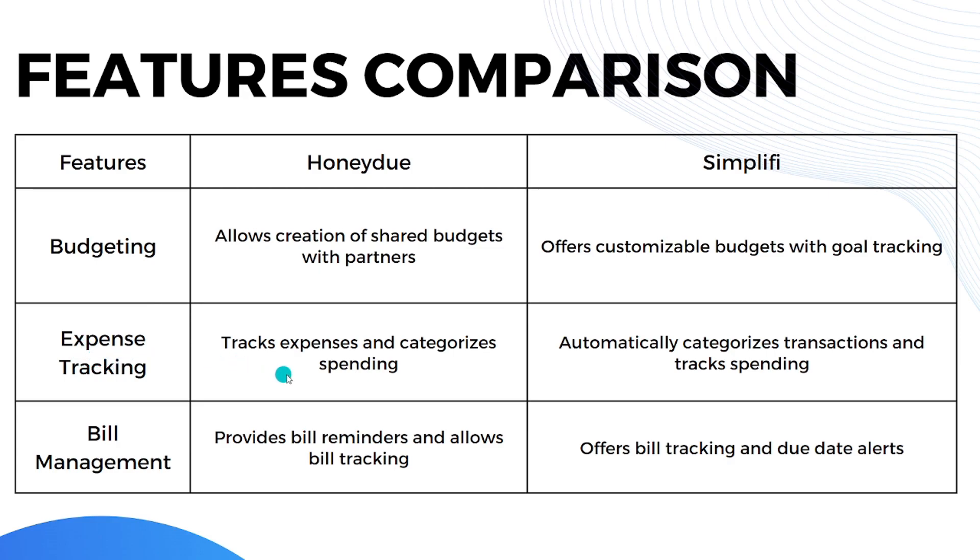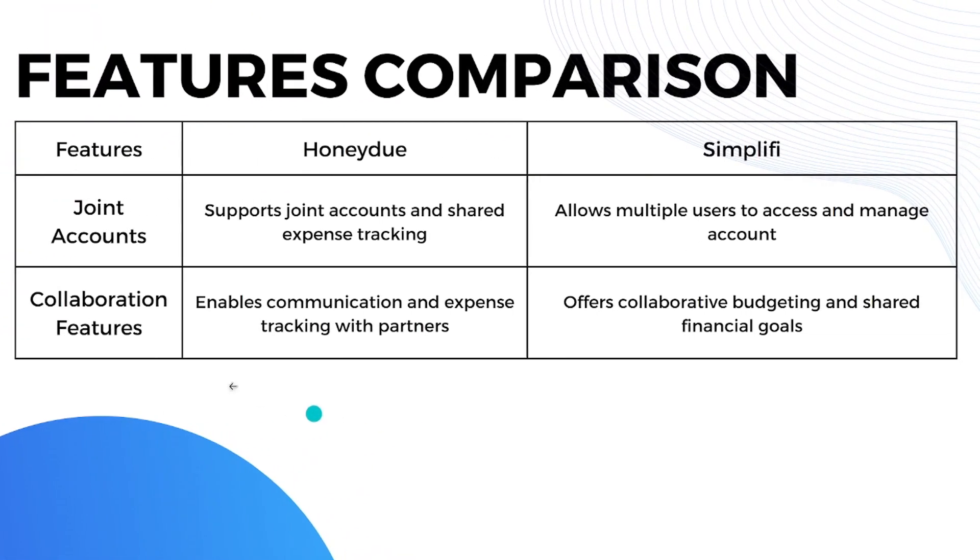For expense tracking, HoneyDue tracks expenses and categorizes spending, while Simplifi automatically categorizes transactions and tracks spending. When it comes to bill management, both platforms provide bill reminders and allow bill tracking. HoneyDue provides bill reminders, and Simplifi offers bill tracking and due date alerts.